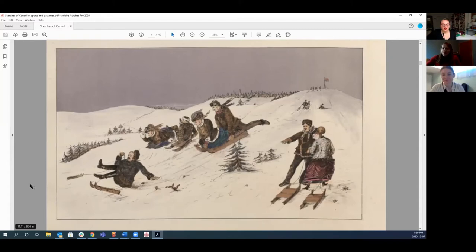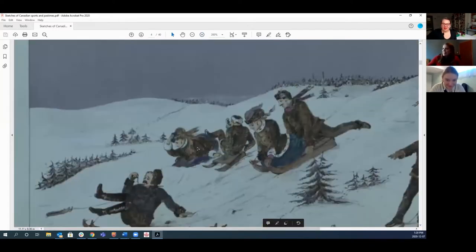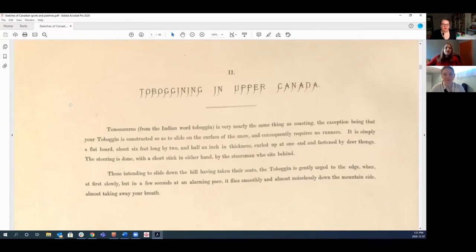Samantha zooms in on a couple in the background who appear to be going face-first down the hill. Georgia continues: there's also tobogganing specifically at Prince Edward Island, with a quote — "Toboggan parties in Canada are given much in the same way as croquet parties in England, but if I might presume to give an opinion, offer far more amusement." Lawrence also briefly notes that "tobogganing" is an indigenous word — the first instance of an indigenous presence in this source.